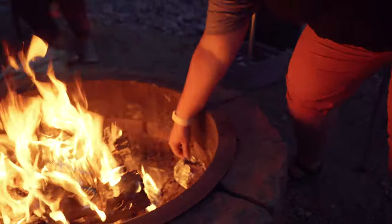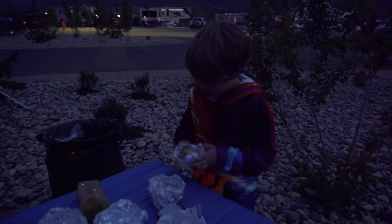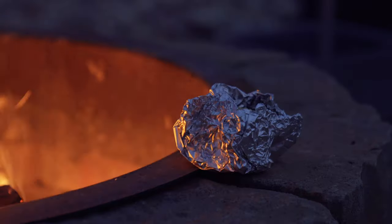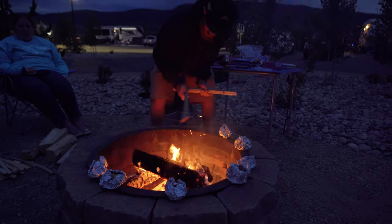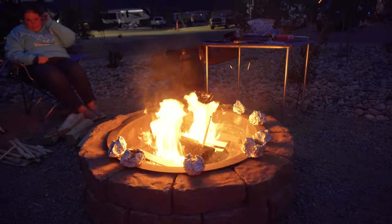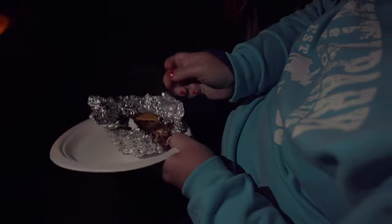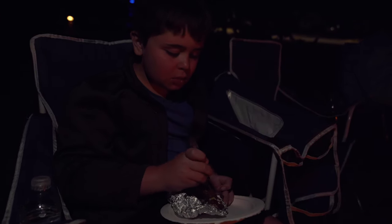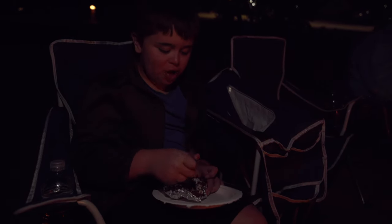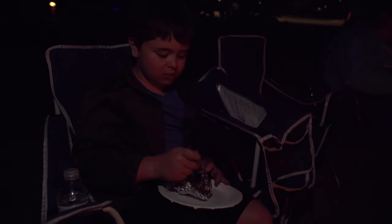I don't recommend kids do this right next to the fire ring unattended. It looks good — now I've got to roast my marshmallow. It takes a little longer than regular s'mores but it's worth the wait. It's really sweet and really nice when the chocolate and marshmallow melt together. It is very good.